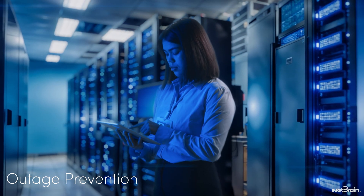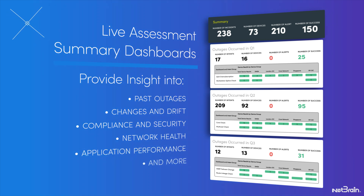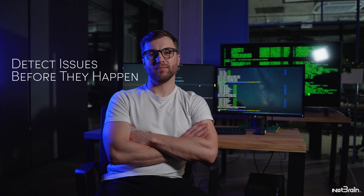The second workflow is outage prevention. By continuously assessing your live network against desired behaviors, NetBrain detects design, performance, and security compliance issues long before they manifest into production issues.